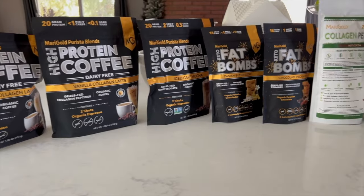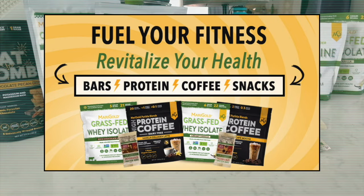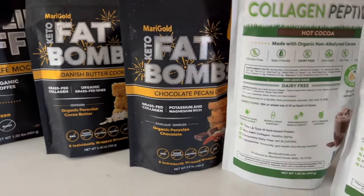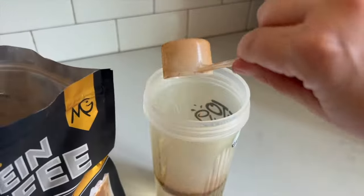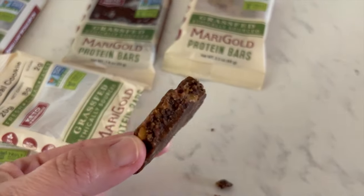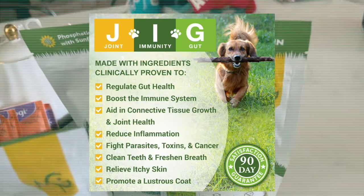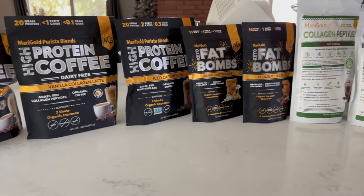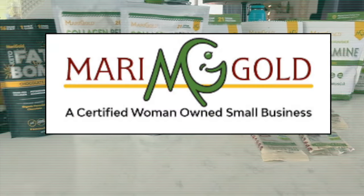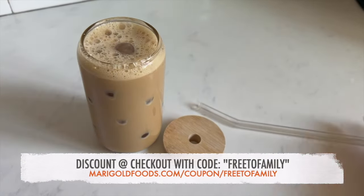We want to share our favorite foodie find: the most amazing sugar-free treats we wish you could get at Costco. If you're looking for sugar-free bars, snacks, collagen lattes, protein powders, and more with real ingredients — no artificial sugars or sugar alcohols — then you need to try Marigold Foods. I've been drinking their vanilla collagen espresso latte mix for years and love their bars, fat bombs, and protein powders. They also have horchata and hot chocolate collagen peptides, L-glutamine supplements, and joint immunity and gut health for pets. Use code FREEDAFAMILY at checkout for a discount, or click the link in the description.